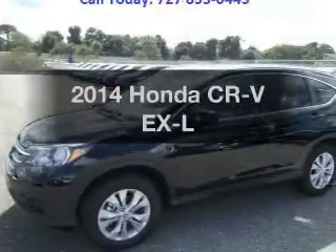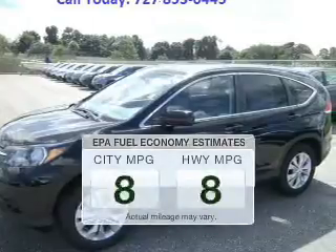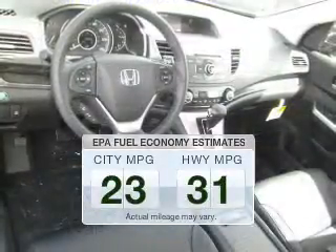Presenting the 2014 Honda CR-V. This is the set of wheels you've been looking for. Better gas mileage means better long-term driving, and this ride delivers with a great low fuel consumption rate.